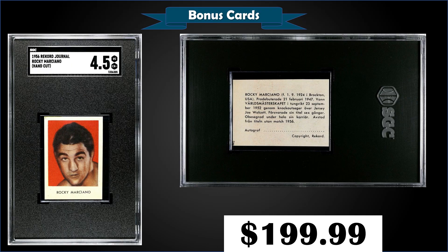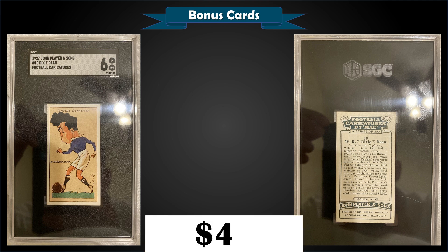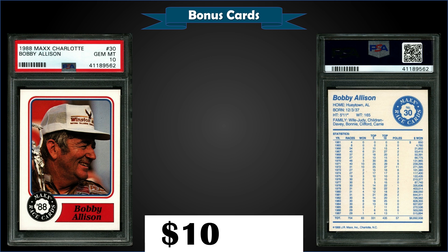From 1927 John Player and Sons Football Caricatures, we have a Dixie Dean graded SGC 6. Fixed price sale for $45. Pop of five, with three graded higher, the highest being one SGC 8.5. From 1988 Max Charlotte, we have a Bobby Allison graded Gem Mint PSA 10, sold at auction for $102.50. In the Gem Mint slab, it's a low pop of only 39.